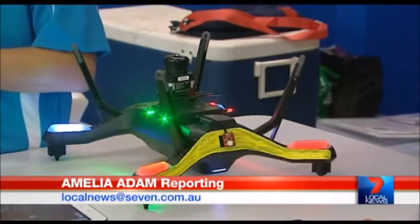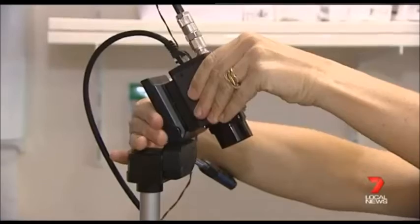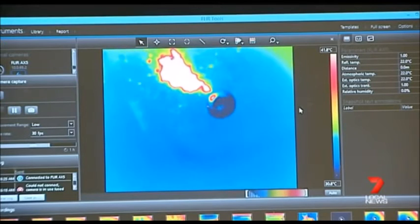This revolutionary drone is working to keep coral as vibrant as its own paint job. The small thermal camera is designed to monitor the circulation and temperature of water from above. The camera will take a photo every second, so as we fly along with the drone it's continually capturing those photos.